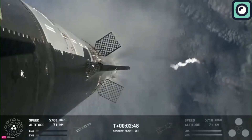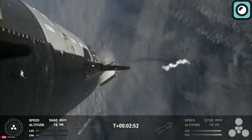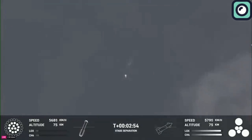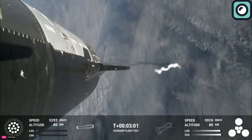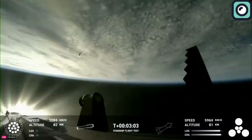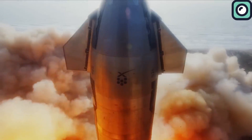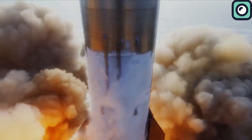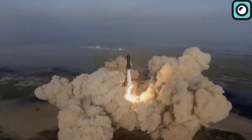The separation was executed flawlessly, with most of the booster engines shutting down except for three, allowing for a controlled separation. Immediately after, the upper stage's six engines ignited, marking the start of its journey to orbit. During the first flight, the launch sequence encountered significant issues, including three engines failing to start or aborting before liftoff, and several others failing during the flight.